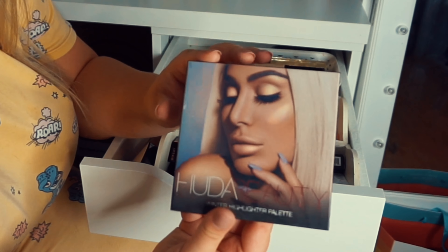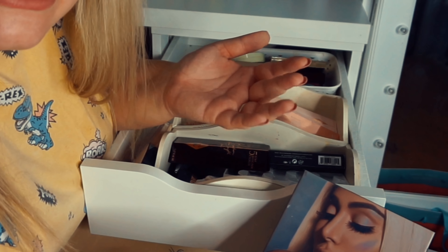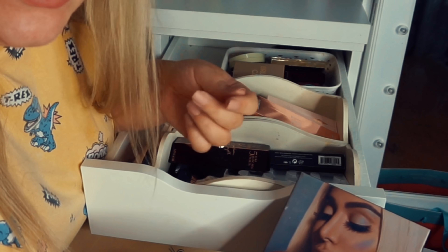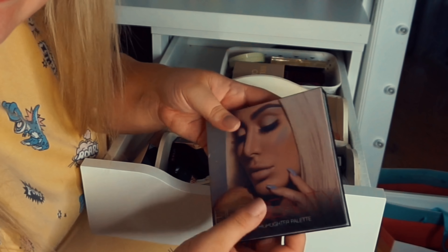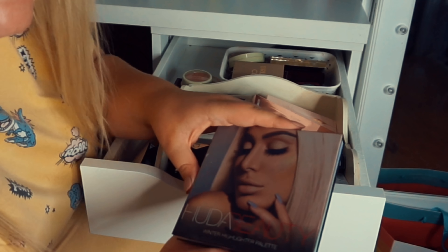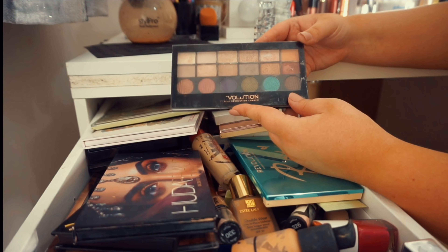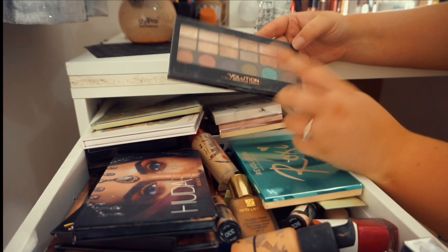I have the Huda Beauty highlight palette - I do use one shade occasionally but I don't use the others so I'm going to gift this away. Some of the makeup I'm gifting will have been slightly used. If that's something you wouldn't want, don't enter the giveaway. But if you don't mind slightly used makeup you can use an antibacterial spray to clean it - it's just an opportunity for somebody else to try some products.